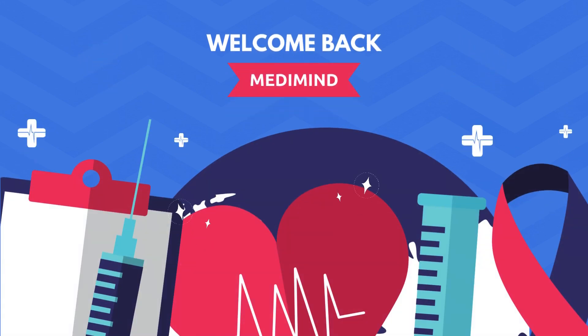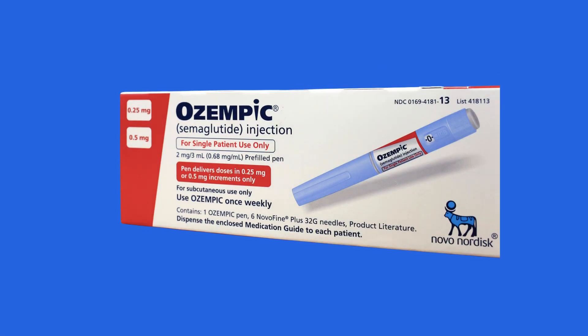Hello, everyone, and welcome back to MetaMind, where we make it easy for you to understand your medicine. Today, we will talk about Ozempic, generic name semaglutide.